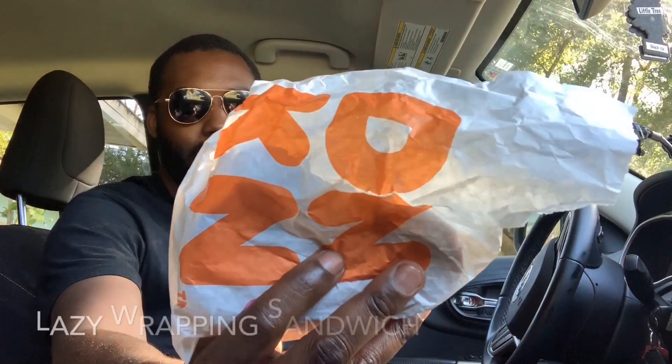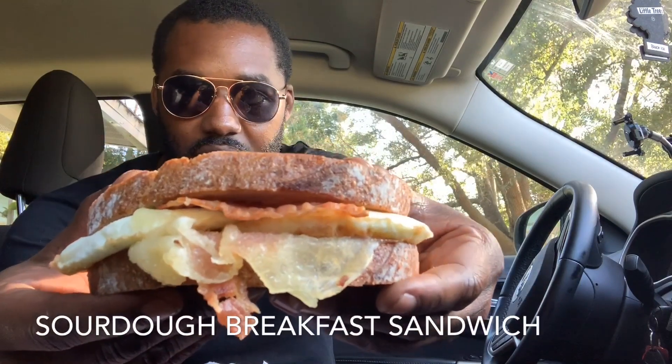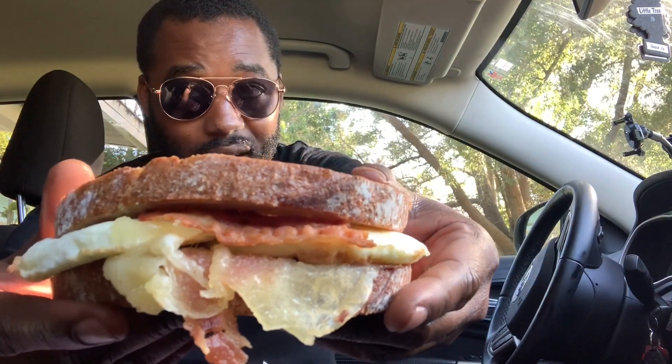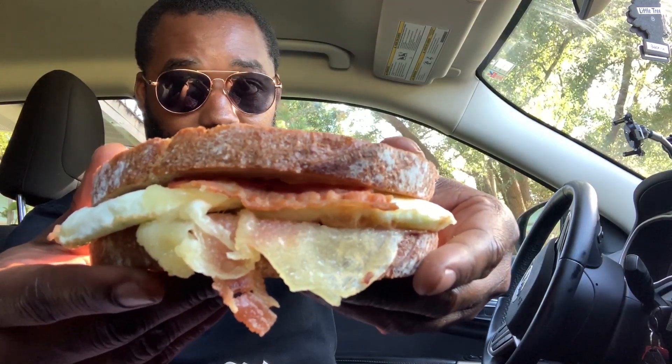I can already smell this! It's in a nice little Dunkin' Donuts wrapper — they could have probably wrapped it up a little better, seems a little lazy — but when you open it, this thing smells amazing. This is the sourdough breakfast sandwich, and it looks really, really good. I'm excited to dig in.